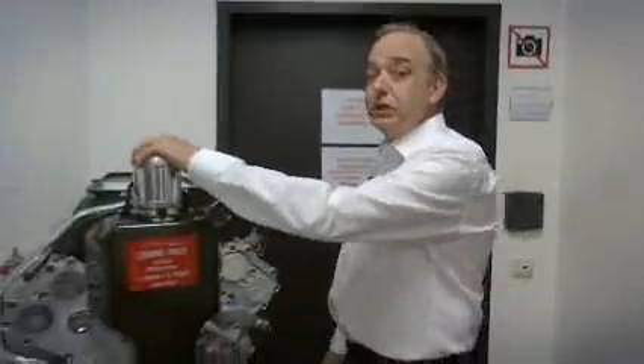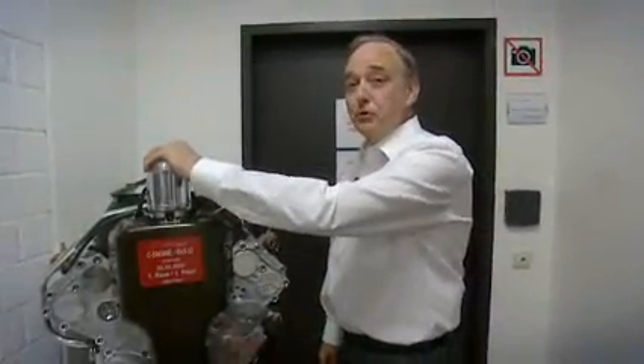This is the first engine from the first race and our first points. Let's have a look inside the engine workshop.